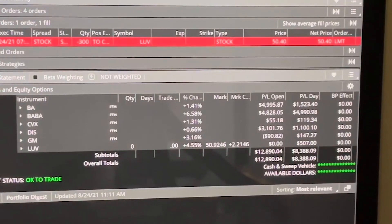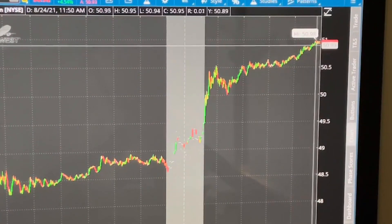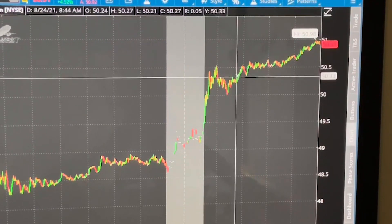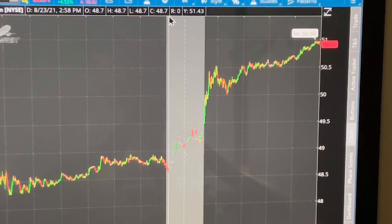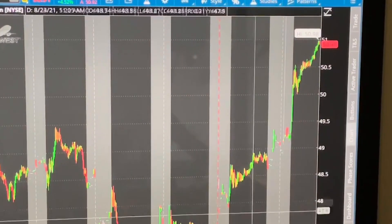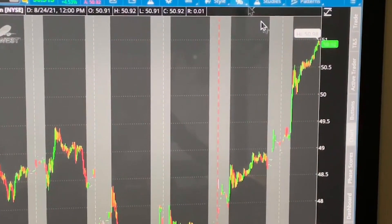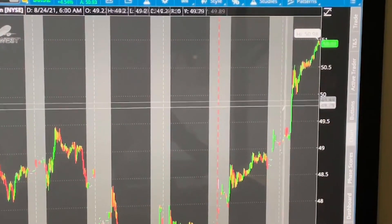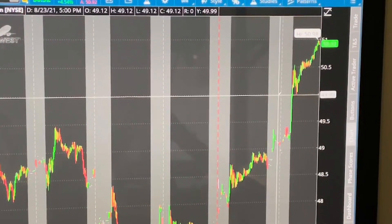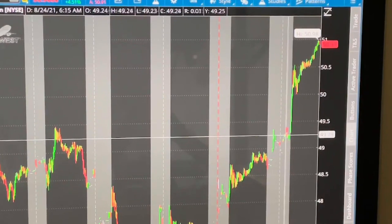See how it hit $50.40 and has now gone up to $50.92 — I could have made a little more, but I don't want to take a chance because it could come down. This is a one-day trade. If you look at the five-day chart, it dropped to around $46.90, and I don't want my LUV position going that low since I bought in at around $40 a share.